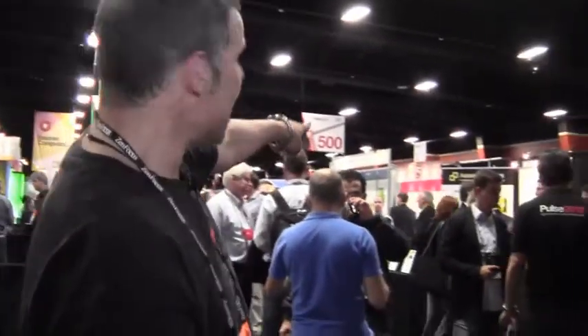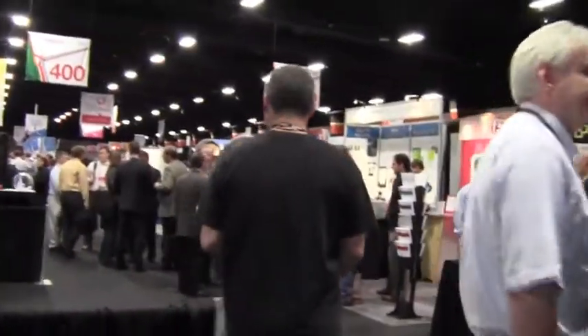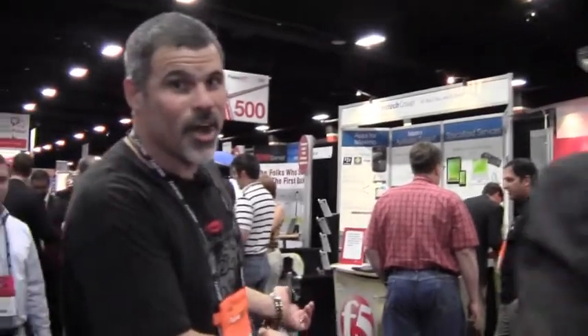You might even be able to see it already right over my shoulder. We're in E404. All of the rows are numbered — there's 400, 500, 300. So if you get lost, just find 400 and come by our booth, 404. It's pretty easy — the second one in on the right.